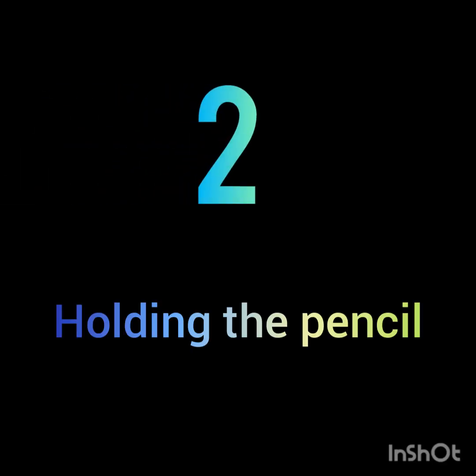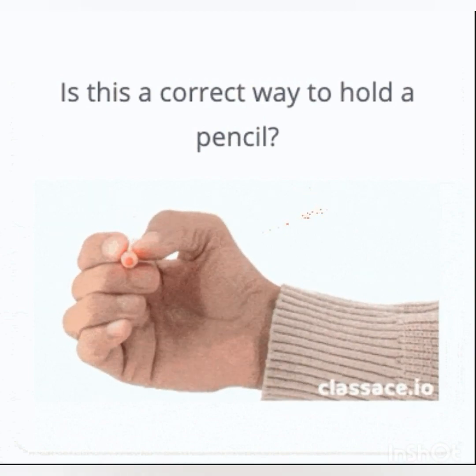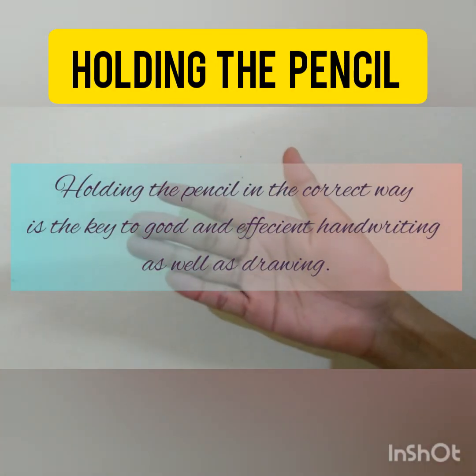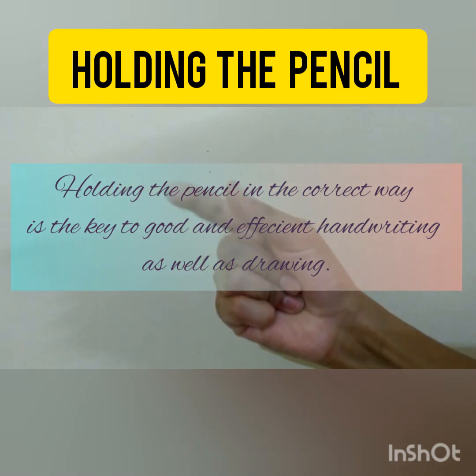Next, a very important thing is your grip — the way you hold your pencil. Holding the pencil in the correct way is the key to good and efficient handwriting as well as drawing.